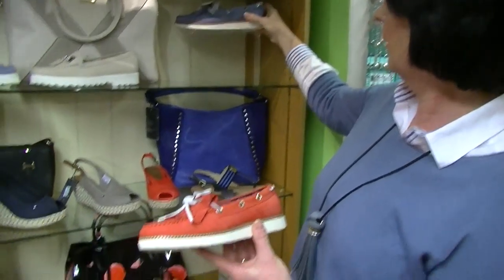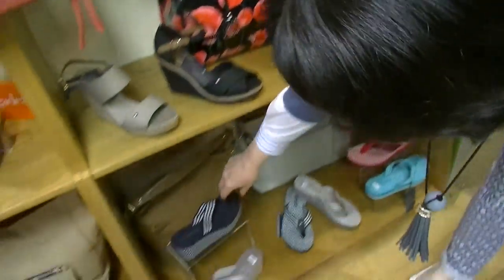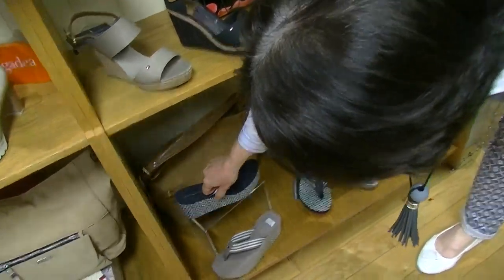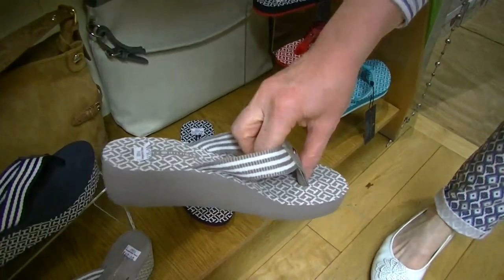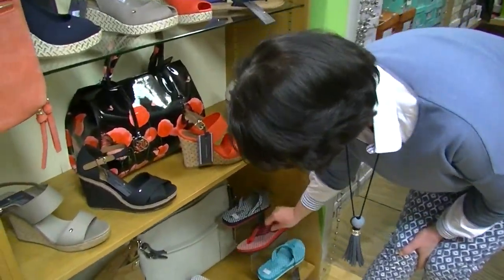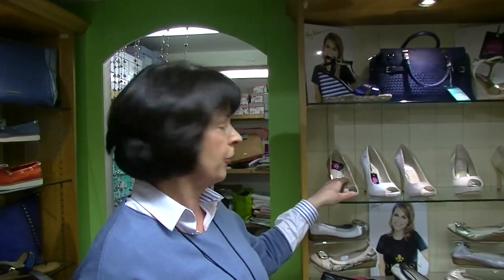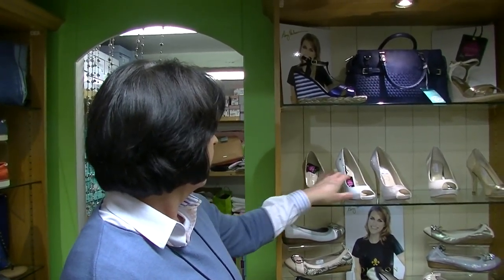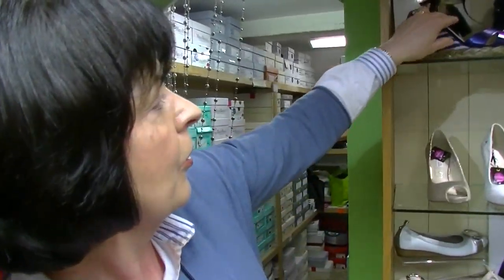Here we have the Tommy Hilfiger brand. You have the wedges high and low. We also have the little sailor shoes in red and blue from the Tommy Hilfiger. And then there are flip-flops — the flip-flops come in three heel heights: a high heel, a mid heel, and then the lower heel. They're also very popular.